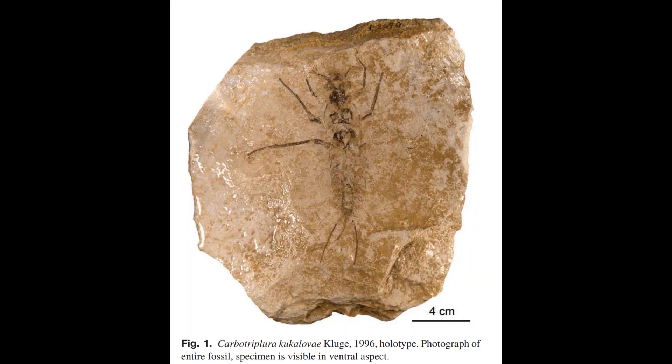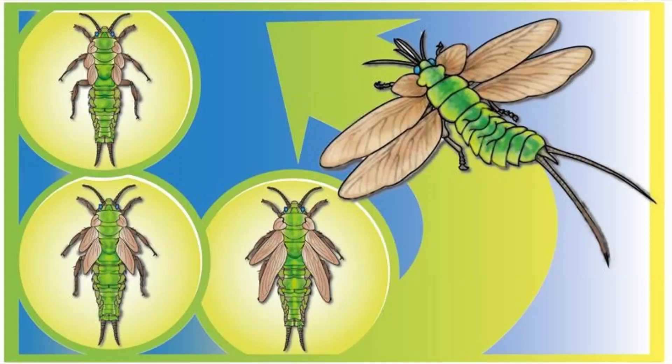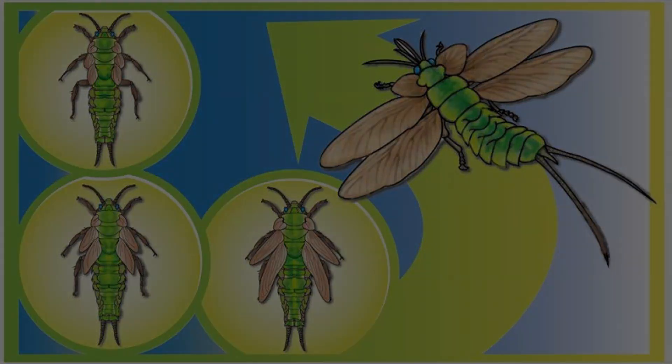During the end of the Devonian, an Archaeognatha-like population of insects evolved a stage that resembled the last stages of Ephemeroptera. A mutation in this population modified their pleural tissue. This mutant insect became unreachable by predators, and its diversification gave rise to all flying insects.